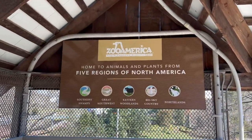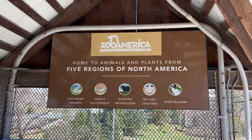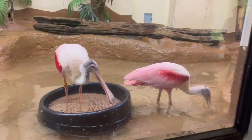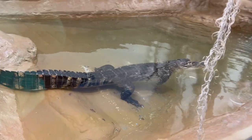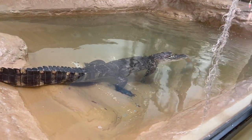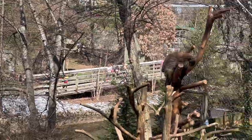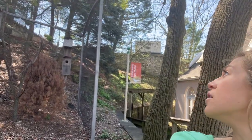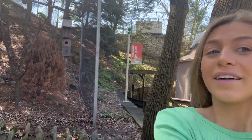Zoo America is home to animals and plants from five regions of North America. My favorites are the bears. I think they like my green shirt — I blend in with them!